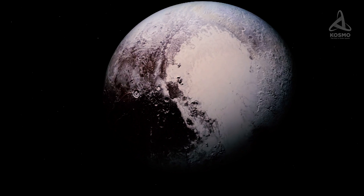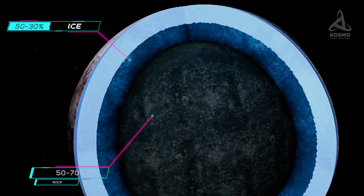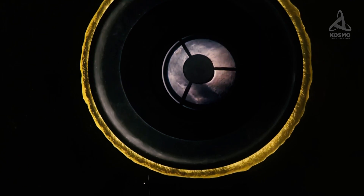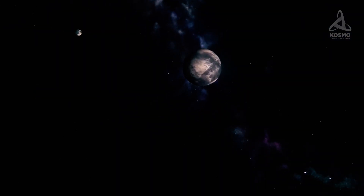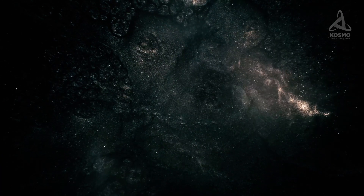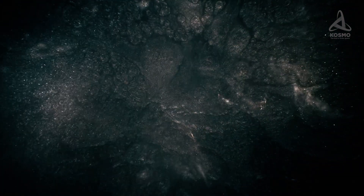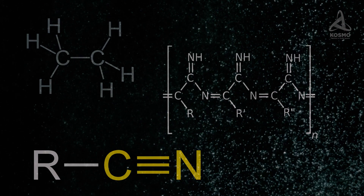The dwarf planet's interior must be made up of 50 to 70% rock and 30 to 50% ice. Its dense rocky core must be embedded in an icy mantle about 300 km thick. According to spectral data, there is water ice on Pluto's surface as well, but it is mostly camouflaged by a layer of more volatile ices. There is also frozen methane and carbon monoxide, as well as traces of other compounds — including ethane, nitriles, and tholins — which make Pluto look brownish.